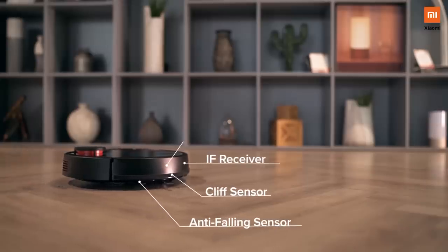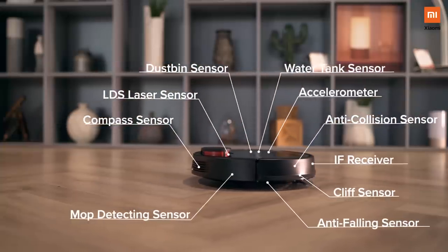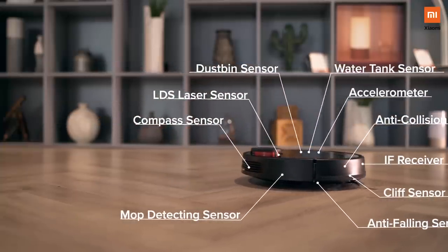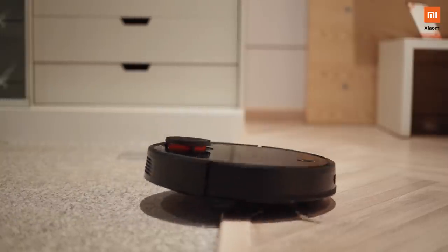There are 12 high-precision sensors built within the Mi Robo Vacuum Cleaner. Two of them I'd love to highlight. Number one is the cliff sensor. Across Indian households, we place a lot of carpets and rugs, and this device can understand the inclination and go on top of them to even clean a rug or a carpet.